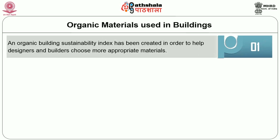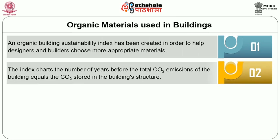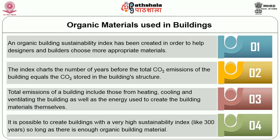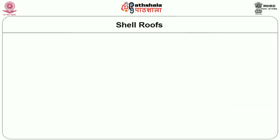An organic building sustainability index has been created to help designers and builders choose more appropriate materials. The index charts the number of years before the carbon dioxide emissions of the building equal the carbon dioxide stored in the building structure, keeping in mind that total emissions include those from heating, cooling, ventilating, and the energy used to create the building materials themselves. With little ingenuity and planning, it is possible to create buildings with a very high sustainability index — like 300 years — so long as enough organic building material is available and the building is designed for a long lifespan.